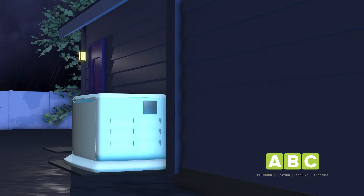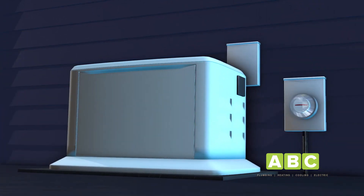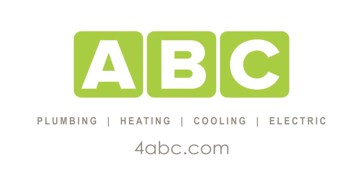This seamless process makes whole home generators ideal for the safety and convenience of your entire family. The American Red Cross recommends permanently installed generators over portable generators as a safer way to provide backup power to your home. If you would like more information about whole home generators, give us a call — we'll be happy to help you out.